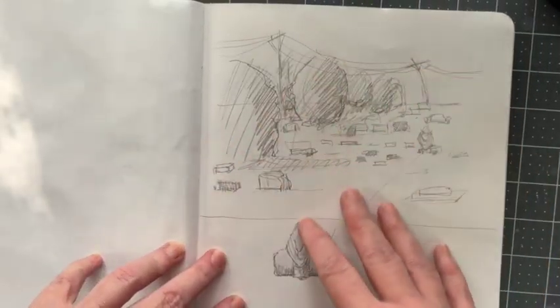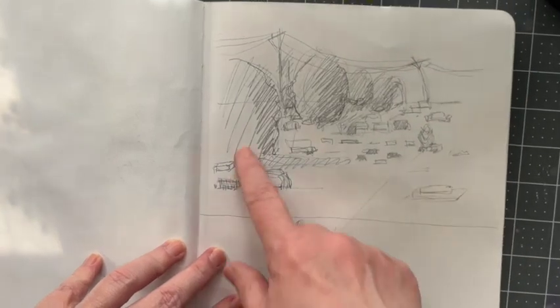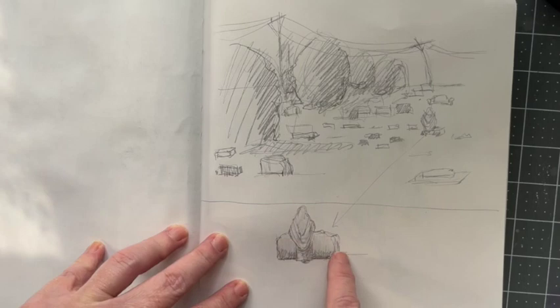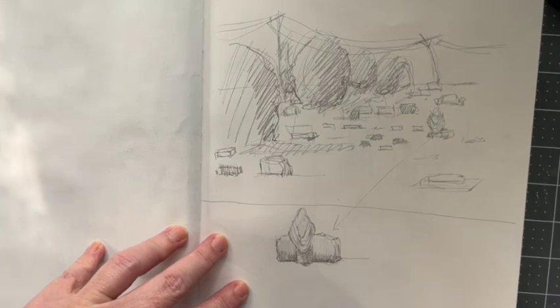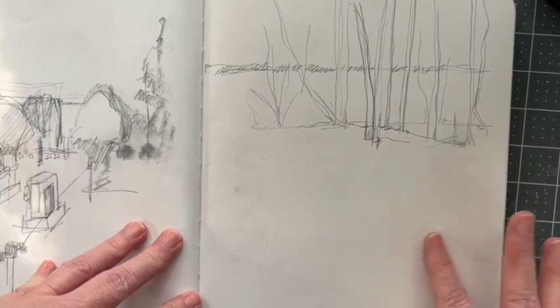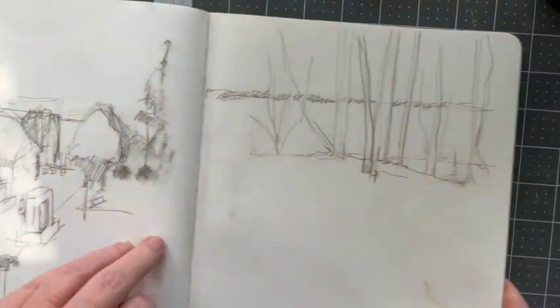These are some sketches I did that I thought I would share. This is a cemetery where a family member is buried, and I really liked this little — I assume it's a Mary statue — but from the back, the way the shadows were, it was interesting. And then I think that was a poncho, and then just some really quick little sketches.